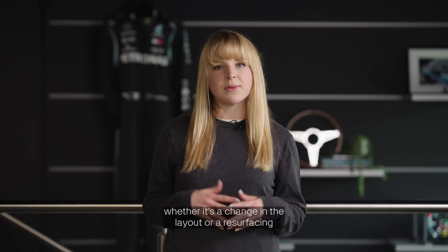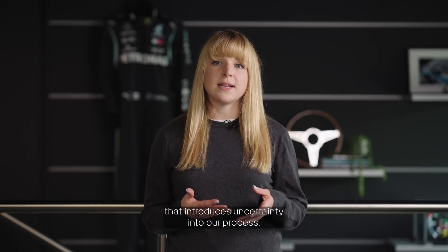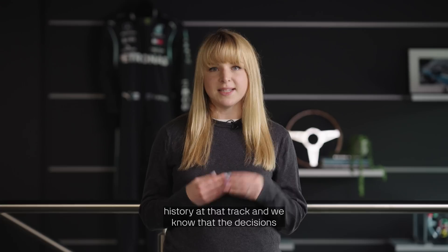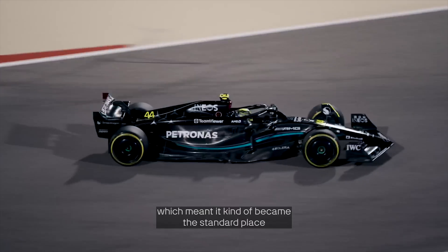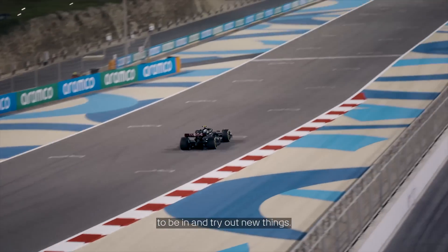Any circuit changes — whether it's a change in the layout or a resurfacing of the track — introduces uncertainty into our process. As engineers we love data, so we're happiest when we have a big history at a track and we know the decisions we're making are correct. Barcelona has always been at the top of the list of preferred tracks for most teams. It used to be where most teams went for pre-season testing, which meant it became the standard place to try out new things.